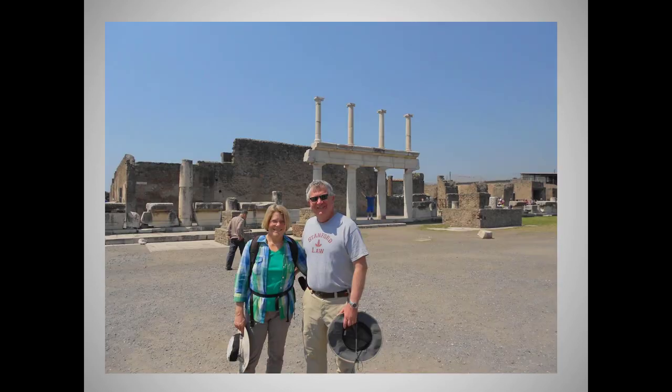My husband and I visited Pompeii in May of 2013 and climbed to the top of Mount Vesuvius, which fortunately for me — maybe not you — refrained from erupting.